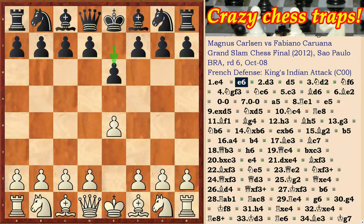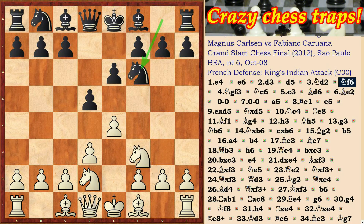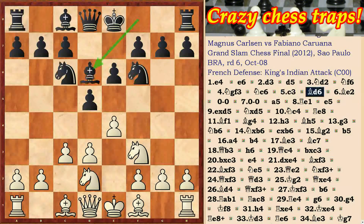Hello, dear chess friends! I am glad to welcome you on our chess channel, and now we will analyze an interesting game in which the technique of two weaknesses was applied.